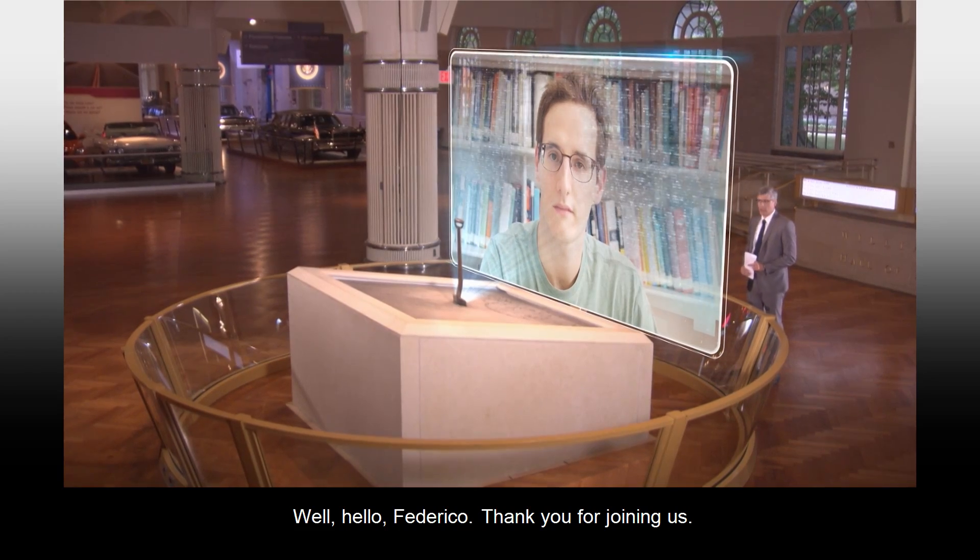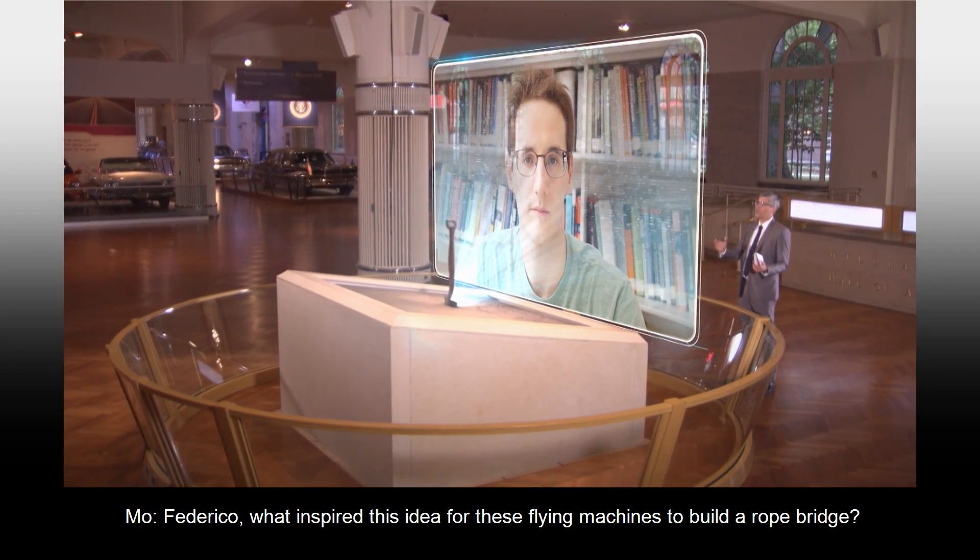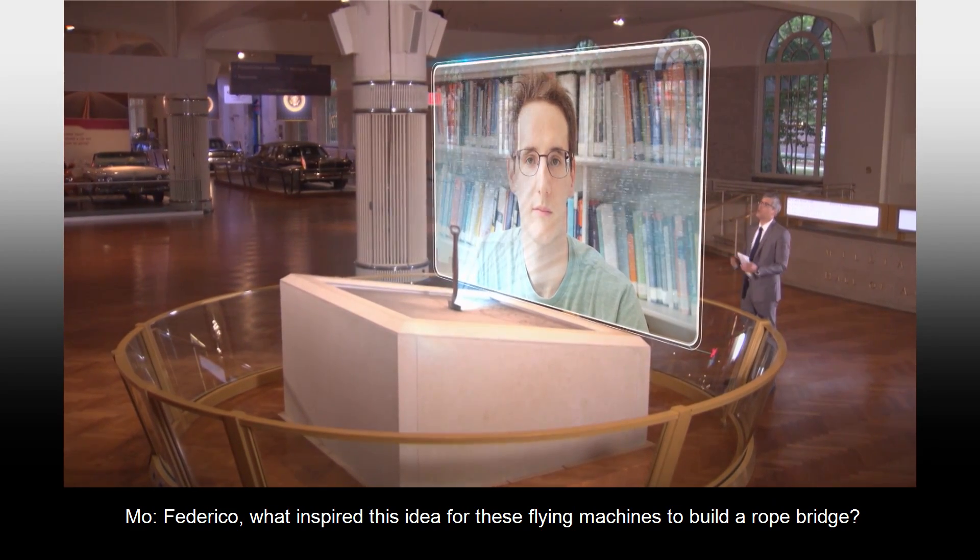Well, hello, Federico. Thank you for joining us. Hi, Matt. Thanks for having me here. Federico, what inspired this idea for these flying machines to build a rope bridge?